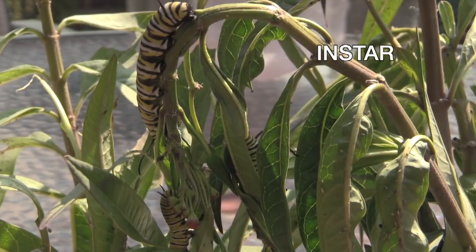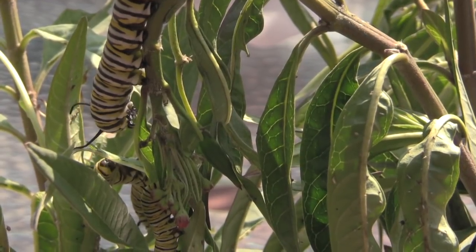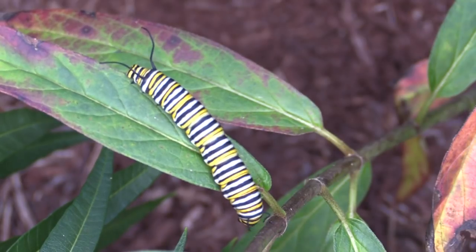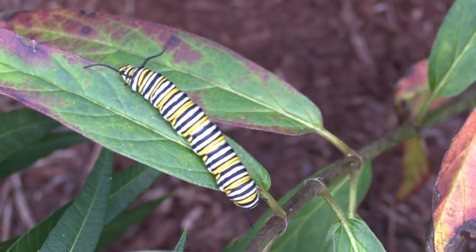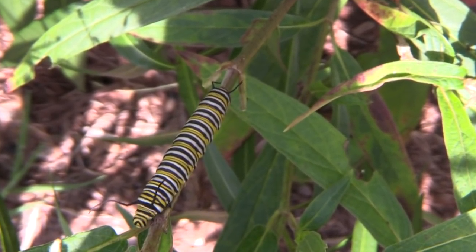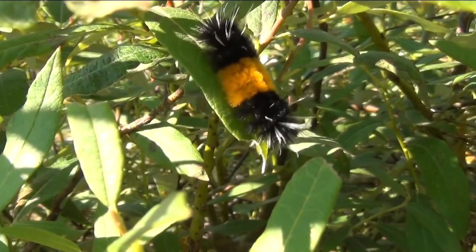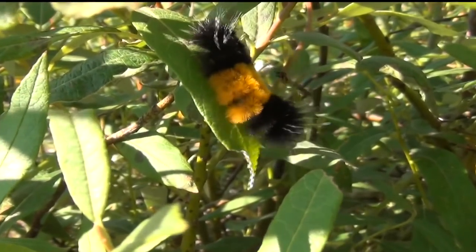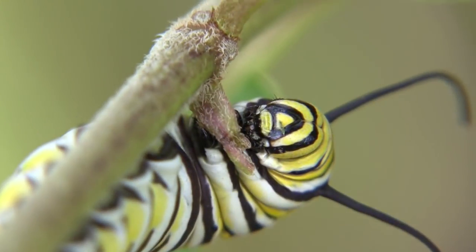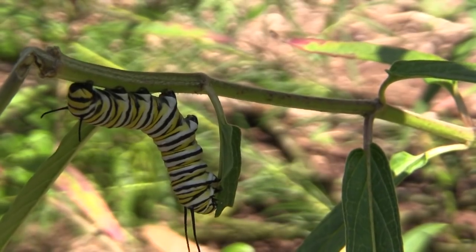Most of the caterpillars will not survive to build a chrysalis — maybe two percent will actually become butterflies. Since the milkweed they feed on makes them poisonous to most predators, birds that haven't yet experienced how sick eating one will make them do eat them. And all butterfly larvae face wasps that will try to lay their eggs on the caterpillar's skin, where the larval wasps will suck the juices out of their host. Disease, weather, insufficient food, and pesticides all take their toll.